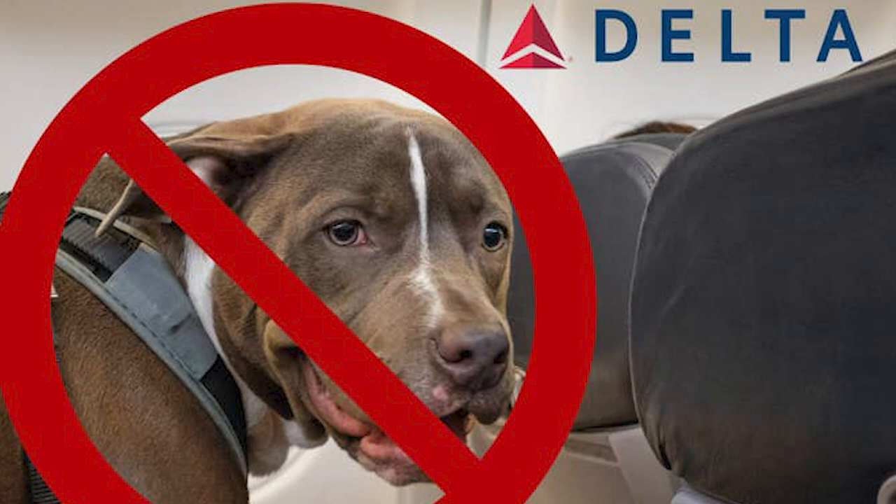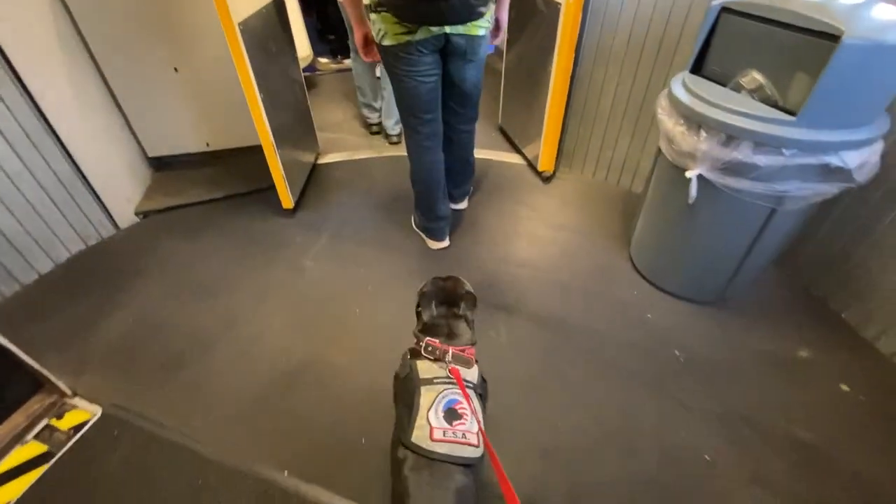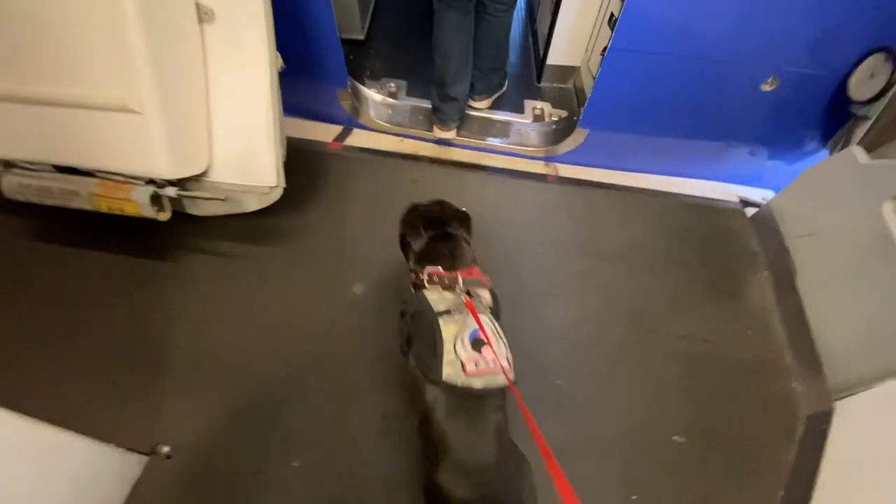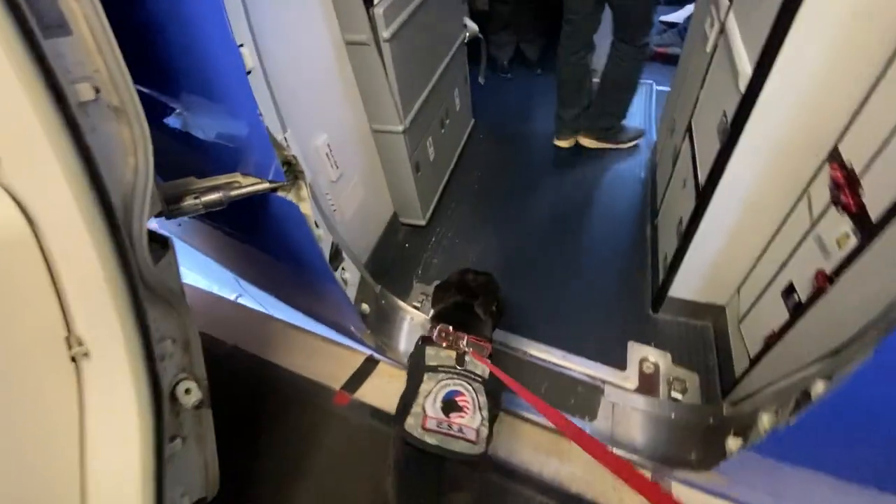Airlines matter — not every airline lets you do this. Delta, even if you have a service dog, doesn't allow bully breeds of any sort. The only airline I fly with Shadow is Southwest. Southwest is by far my favorite airline. You get two checked bags for free — no other airline does that. They're the best for flying with emotional support dogs; I've been on over 10 flights with no issues. My favorite part is you can cancel your flight up to 10 minutes before takeoff and get a full credit toward another flight for a whole calendar year.